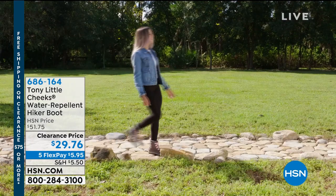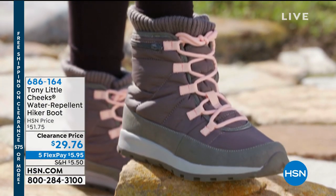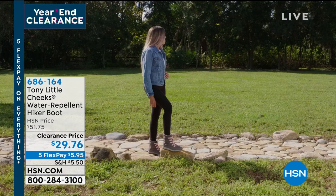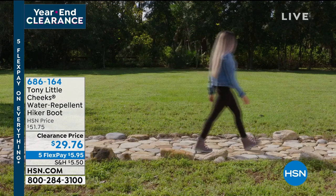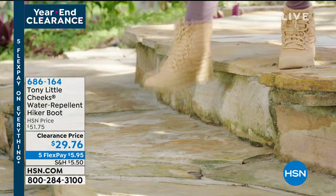It has a ribbed sweater knit sock on the inside. These are the ones — right out of the box, let's wear them. Does that say $29.76? Oh yes, $29.76. We've got it in black, gray, tan, and navy.